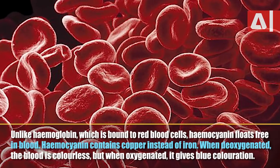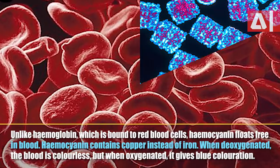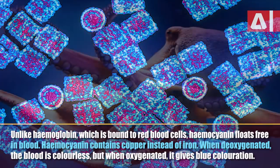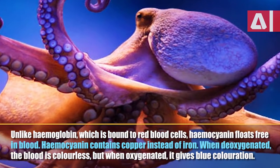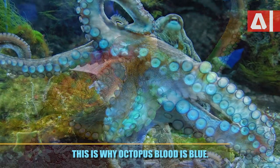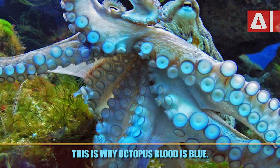Unlike hemoglobin which is bound to red blood cells, hemocyanin floats free in blood. Hemocyanin contains copper instead of iron. When deoxygenated the blood is colorless, but when oxygenated it gives blue coloration. This is why octopus blood is blue.